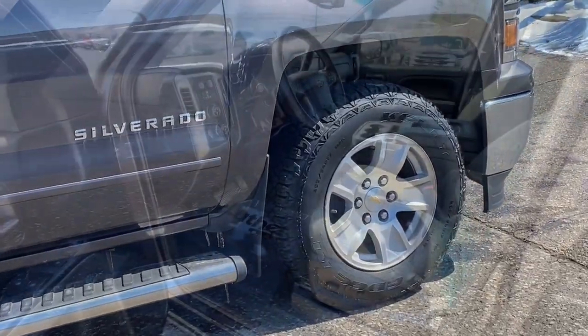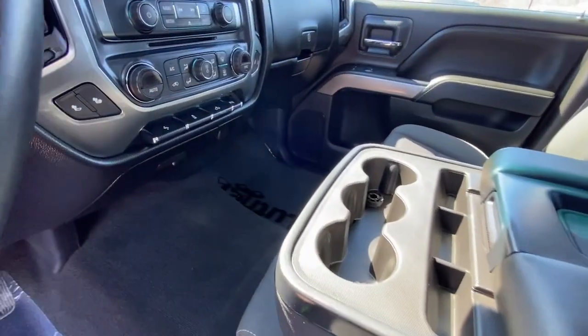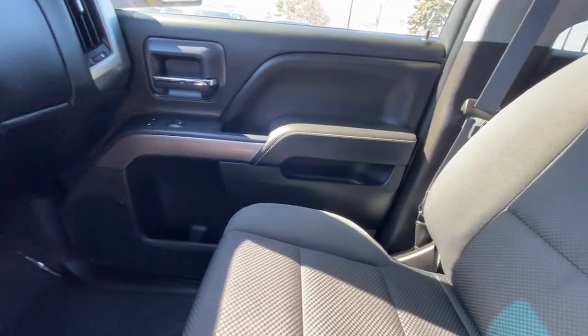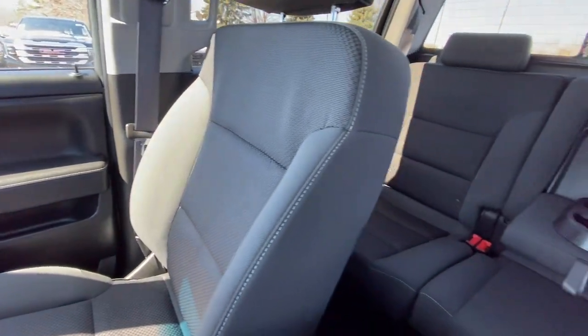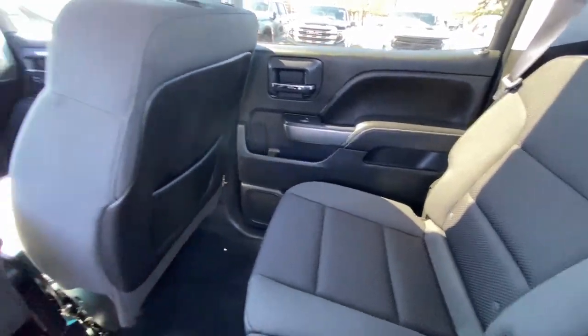These are just some of the great options this vehicle comes with: heated driver seat, keyless entry, navigation system, heated mirrors, satellite radio, four wheel drive, fog lamps, remote engine start, steering wheel audio controls, aluminum wheels.